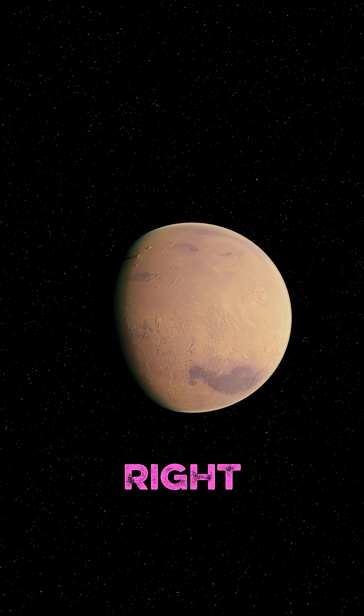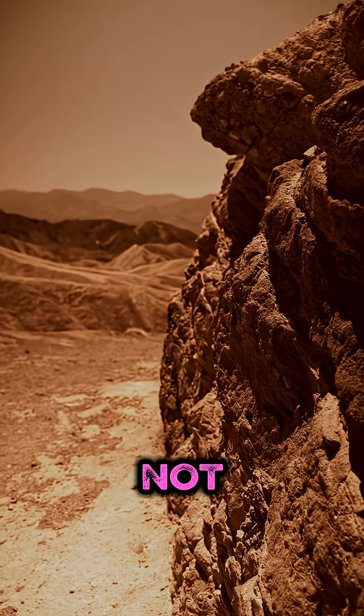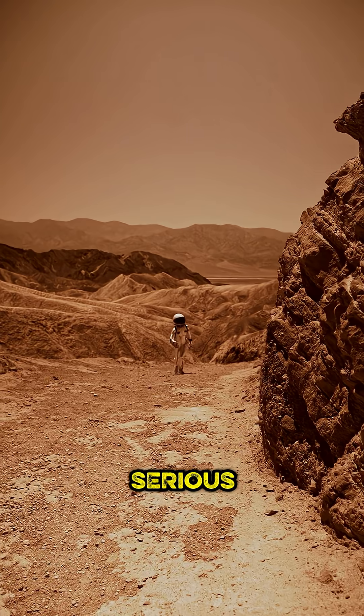You know we call Mars the red planet, right? But have you ever really stopped to think about why? It's not paint, and it's not just a bunch of red rocks. The entire planet is covered in rust. I'm serious.